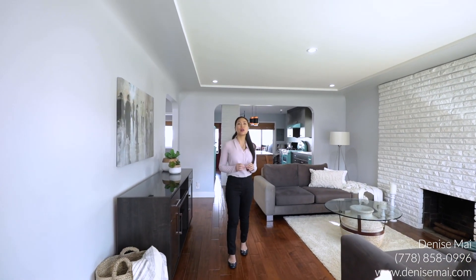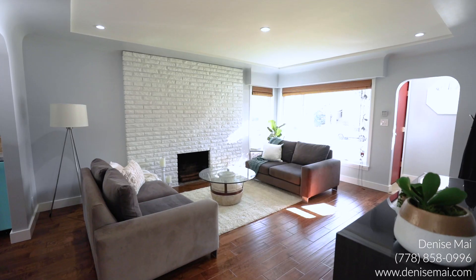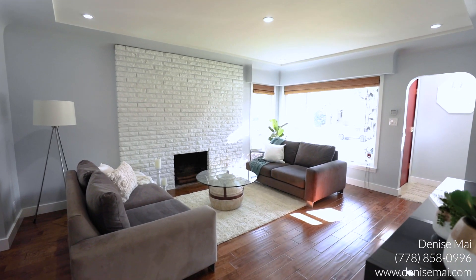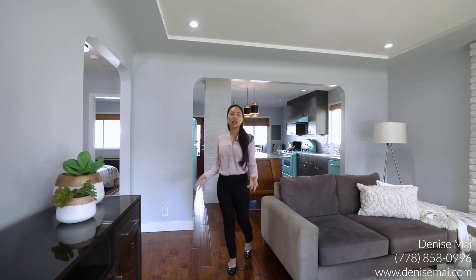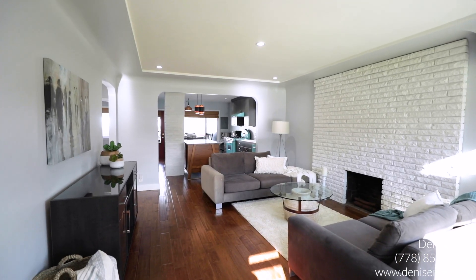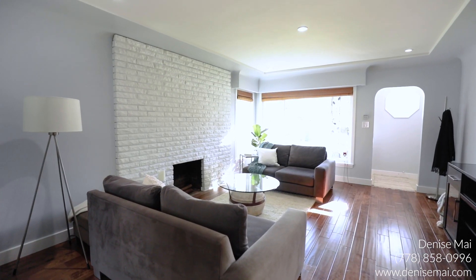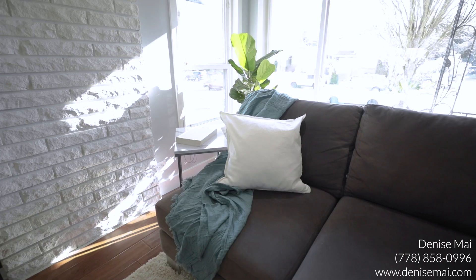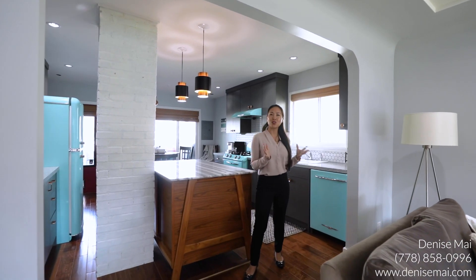Welcome to this move-in ready home that's waiting for you. This main level has a beautiful white brick fireplace that's wood burning, which they don't make anymore. I love the newer laminate flooring throughout, and all these pot lights bring in so much natural light through the windows. You have two bedrooms and one bathroom on the main level.